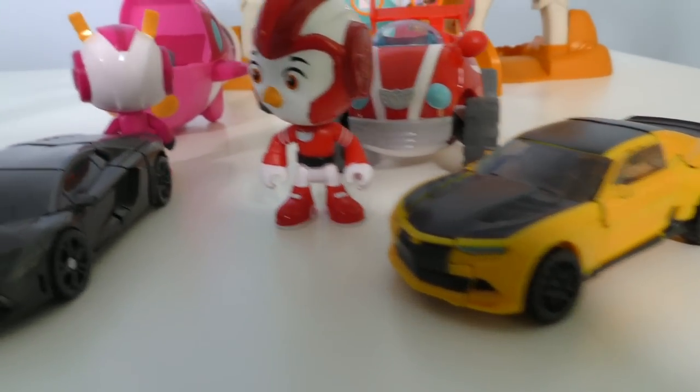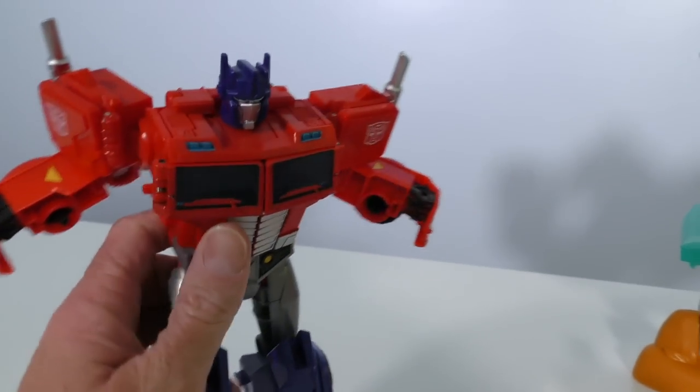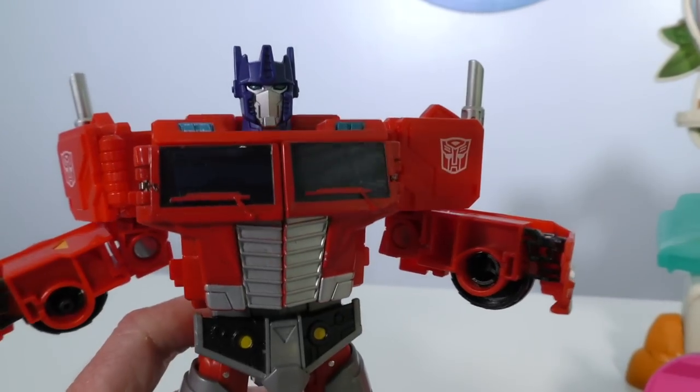Well, how are we going to figure out who's the fastest? We'll have to think of something. Bumblebee and Lockdown are trying to race to see who the fastest Transformer is! But they don't have a place to race, and the Top Wings Headquarters is too small! Oh, if only the Transformers had a place to race so that they could find out who the fastest Transformer is!